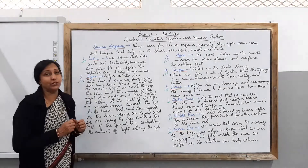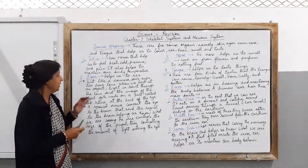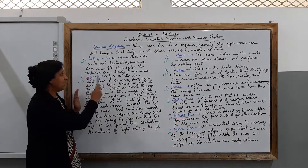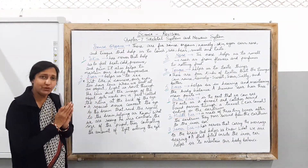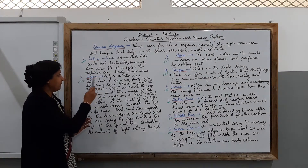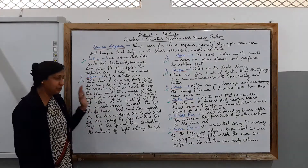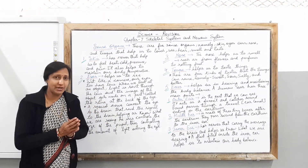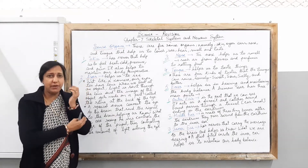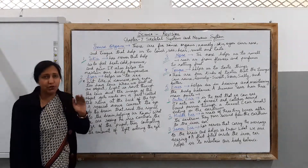Let us start learning about the skin. The body is covered with skin. Skin helps us to feel heat, cold, pressure, and pain — these are the things we experience with the help of the skin on our body. It also helps to maintain our body temperature. You are asked to drink at least 10 to 12 glasses of water a day, and you may notice that the skin sweats due to the small pores present in it, which helps regulate body temperature.